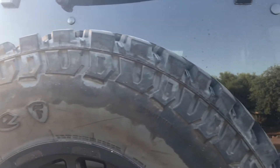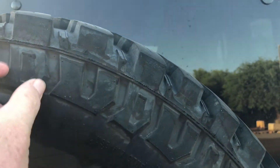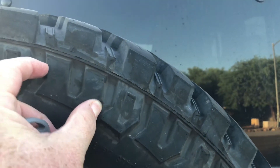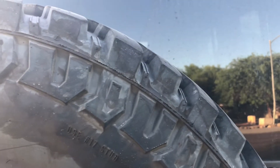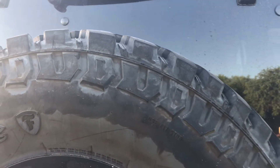They've got some sidewall tread on them. These are E-rated tires, so they've got three-ply sidewalls, and they do have some pretty beefy side lugs. They might not be as beefy as the KM2, the KM3s, or maybe the Cooper SSTs, but they're pretty good.